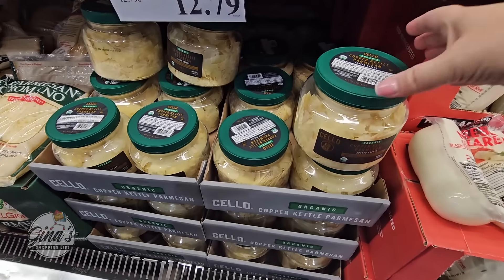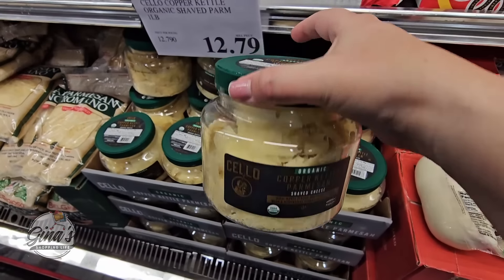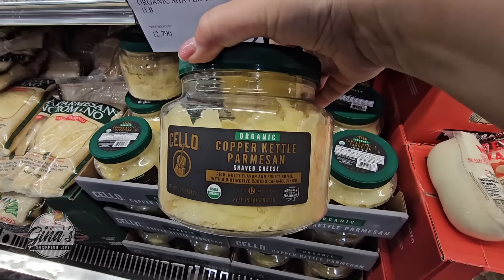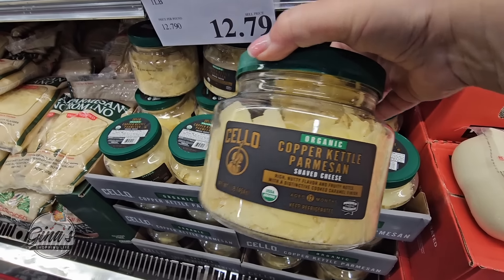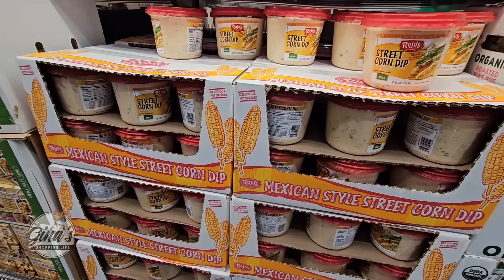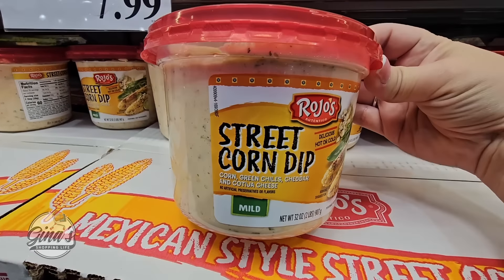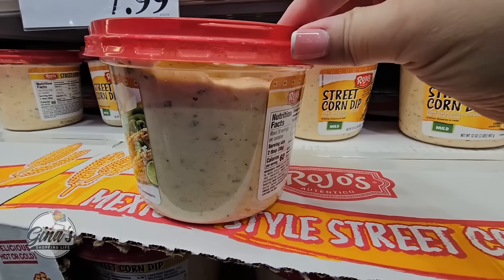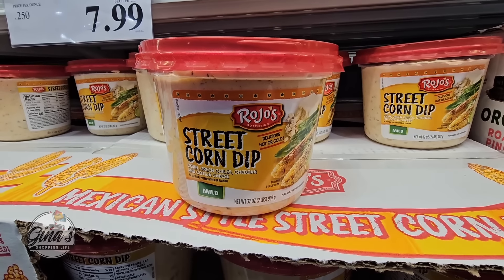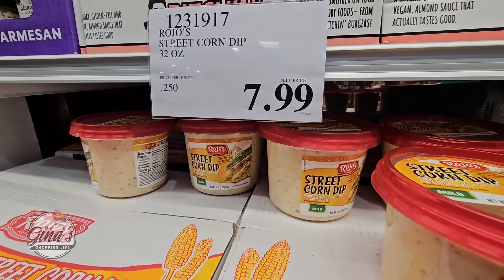Now we do have some new parmesan cheese. I like the container — it's Copper Kettle parmesan and it's organic. Parmesan cheese can get pricey, so this is $12.79 for one pound. We also have our street corn dip that has returned. I get it every time it comes back to Costco because it is so good. You can warm it up or have it cold — both ways it's delicious. For only $7.99 for 32 ounces, it's worth it.